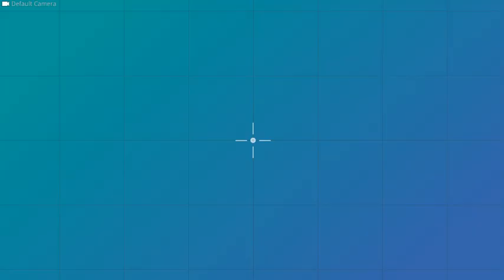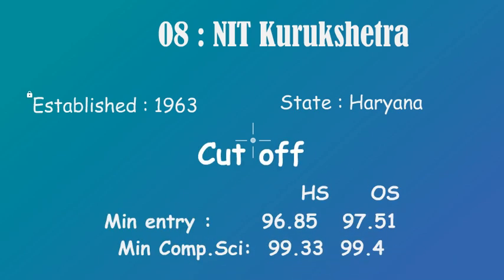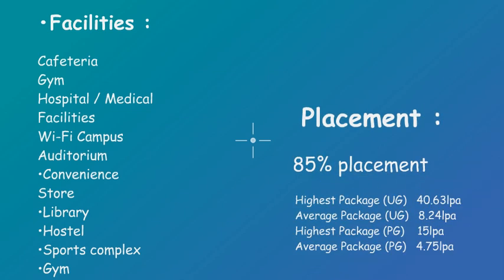At number 8 we have NIT Kurukshetra. It was established in 1963 and it is in Haryana. For cutoffs: home state minimum entry is 85 and for CS it is 99.3; for other state, minimum entry is 97.51 and for CS it is 99.4. It has 85% placement rate, which is not bad for undergraduates. Highest package is 40.63 lakh, average package is 8.34 lakh. For postgraduate, highest package is 15.0 lakh and average package is 4.75 lakh.